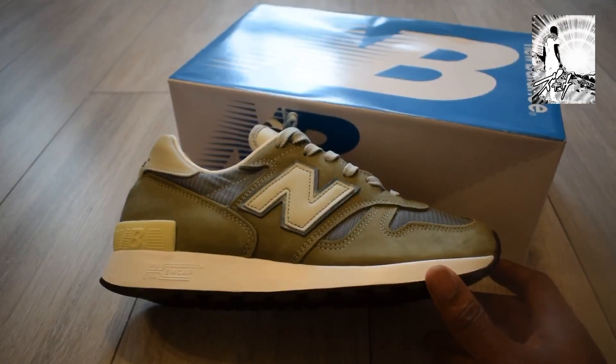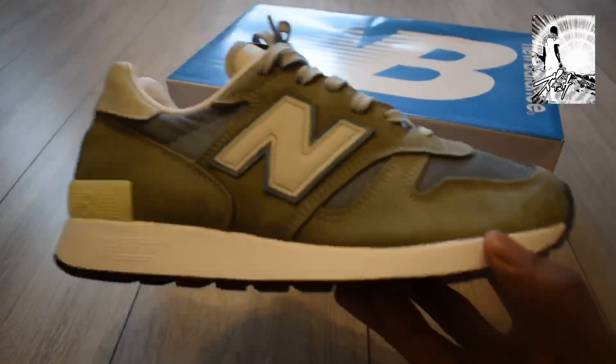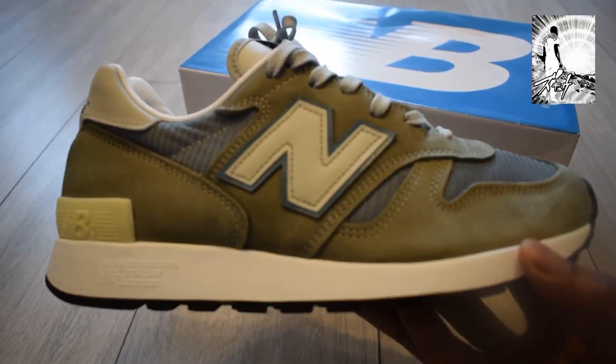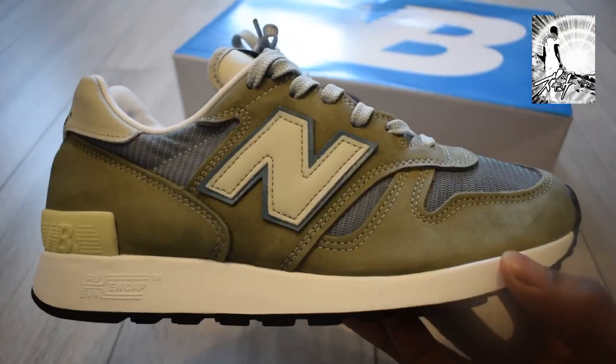The reason why they are so sought after is probably some of the detail and the quality. The price point for these is 250 pounds — I know some of you are just like, what? 250? But let me go into some of the details and then you'll understand why.